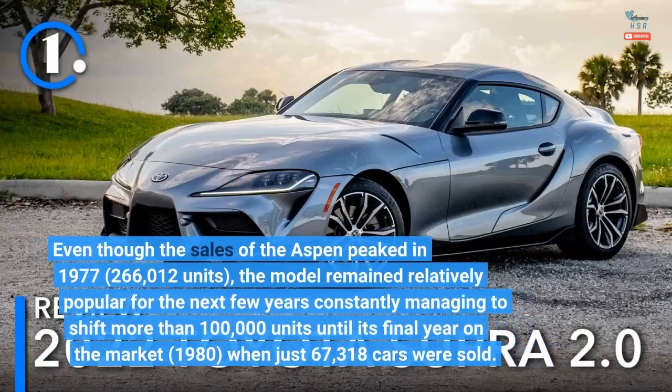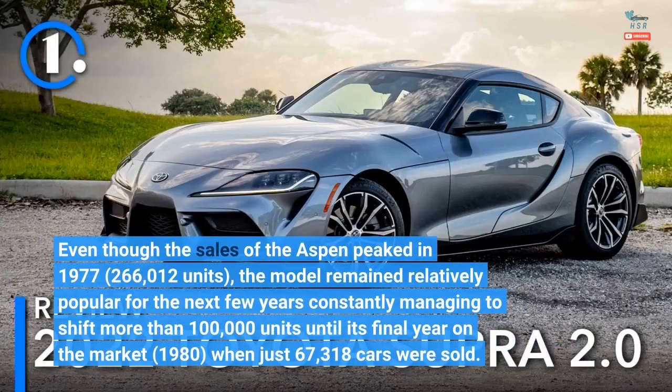Even though the sales of the Aspen peaked in 1977 at 266,012 units, the model remained relatively popular for the next few years, constantly managing to shift more than 100,000 units until its final year on the market — 1980 — when just 67,318 cars were sold.